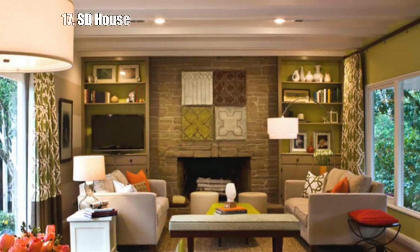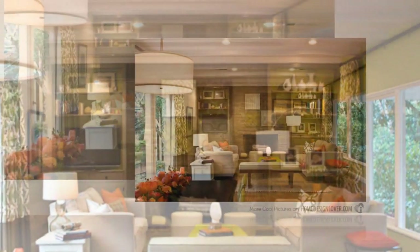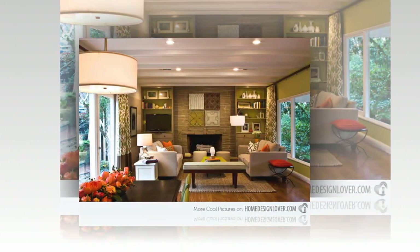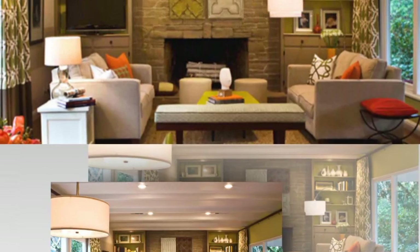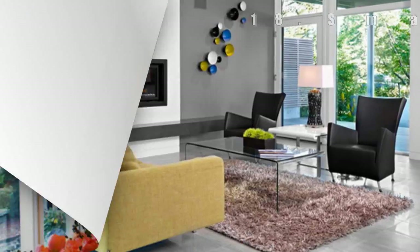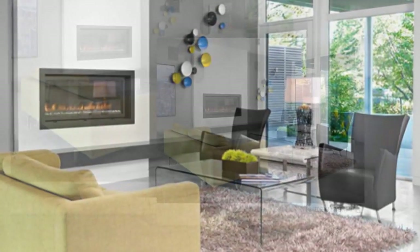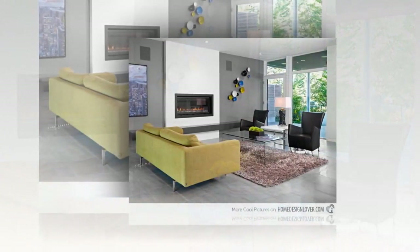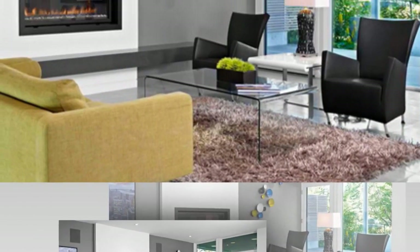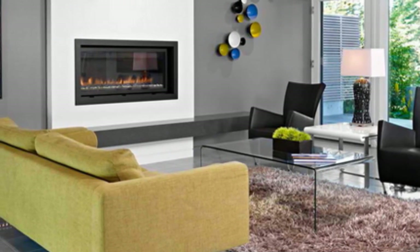17. SD House. Unlike the woven baskets in the previous picture, the wall art we have here are actually bowls in different colors. Maybe we can use plates next time. 18. Small Coastal Home. The space is both chic and homey. Coastal homes are lovely and pretty awesome. Decors like this one on the wall are obviously repurposed and vintage.